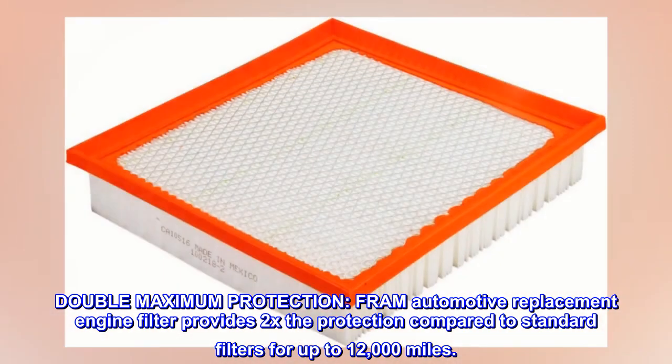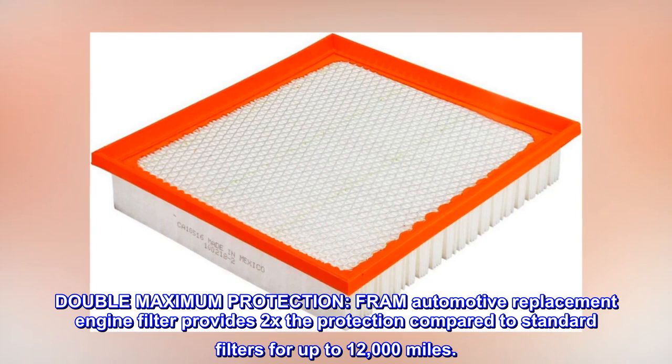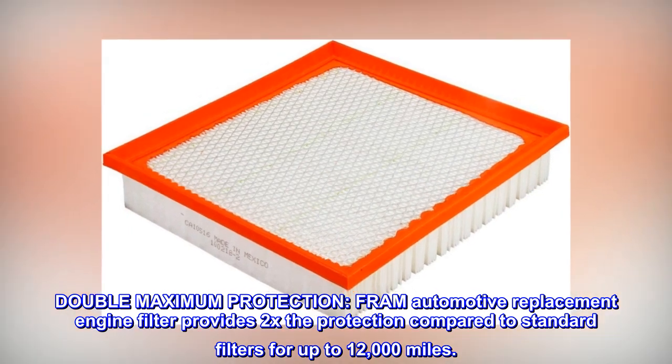Double Maximum Protection. FRAM automotive replacement engine filter provides 2x the protection compared to standard filters for up to 12,000 miles.